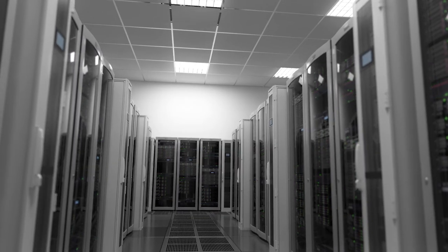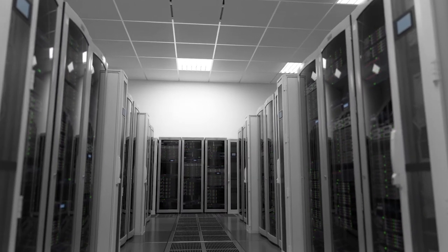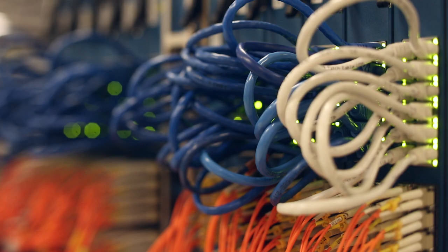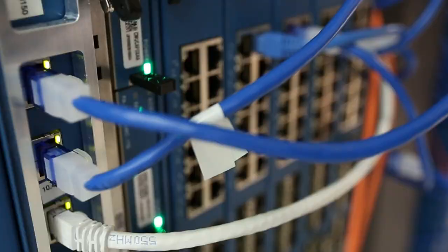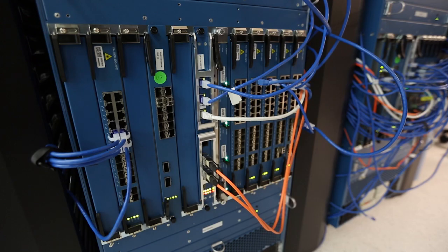And not only is the PA7080 ideally suited for service providers, but many enterprises as well. Over the last few years, many enterprises have been going through large data center consolidation projects, decreasing the number of data centers they have, but increasing the capacity and performance requirements within that fewer set of data centers. The 7080 is ideally suited for these environments, with its ability to consolidate more and more functionality into one high-scale chassis.